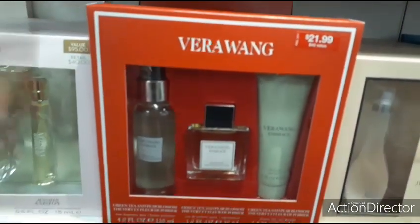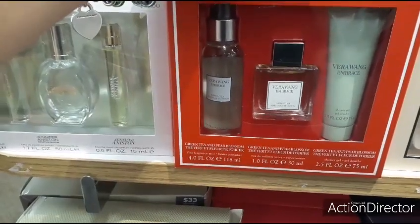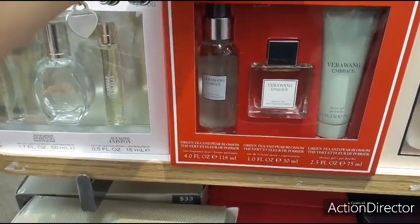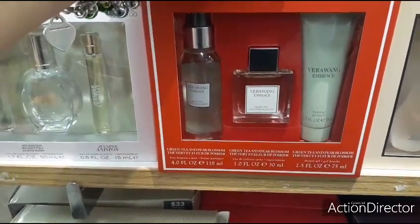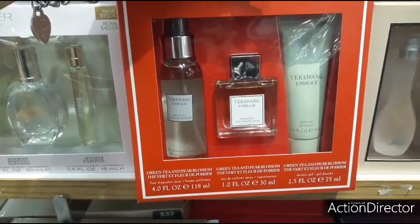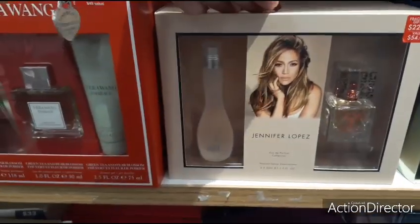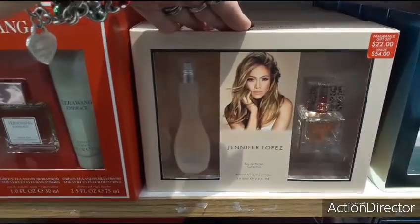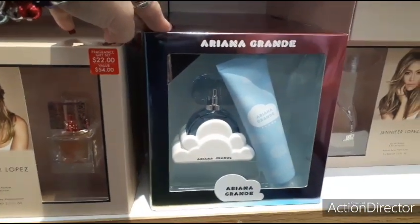This is a good deal — Vera Wang. You get her green tea and pear blossom perfume, and also the green tea Embrace — two perfumes and the shower gel for $21.99. They also have J-Lo — you get two for $22. Ariana Grande — $48, no thank you.